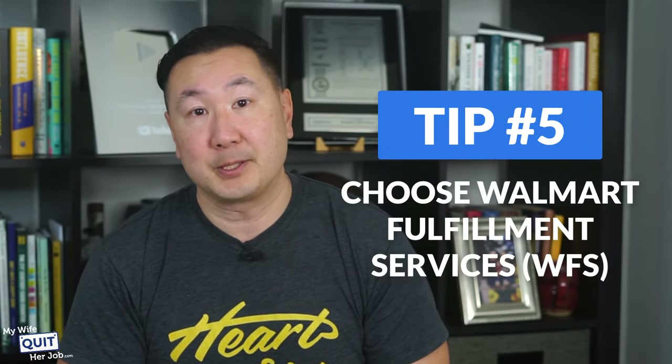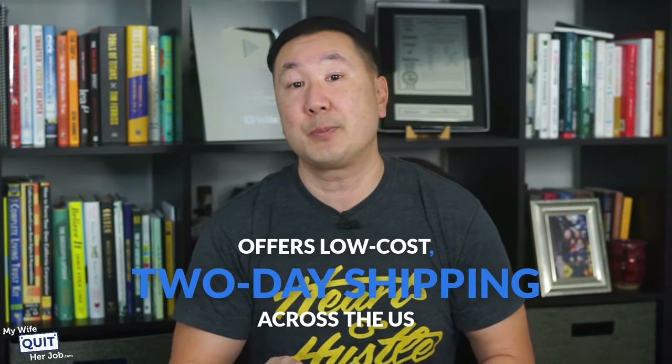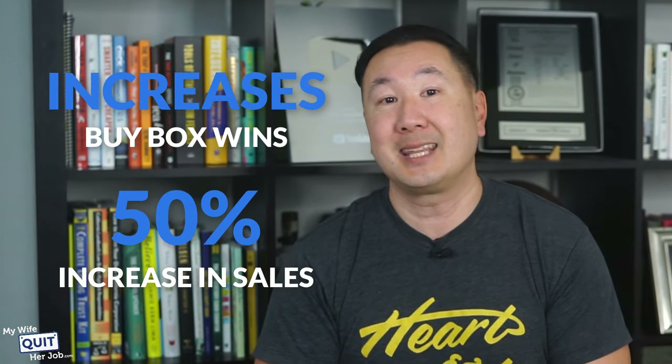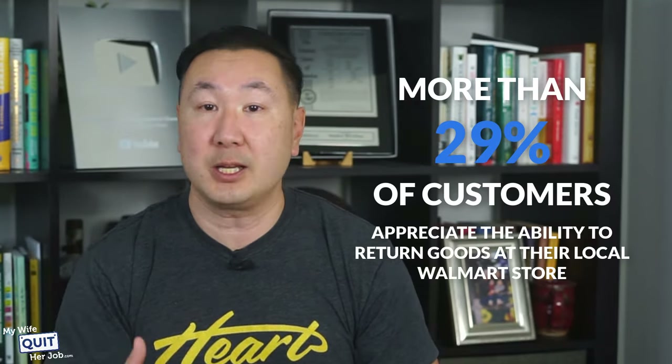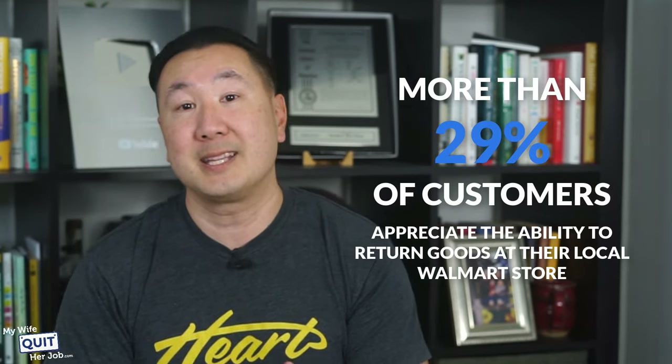Tip number 5: use Walmart Fulfillment. One of the top product ranking factors is speed of delivery, and Walmart Fulfillment offers low-cost 2-day shipping across the US. WFS items are displayed with 'Fulfilled by Walmart' and '2-day delivery' tags — Walmart says having these two tags results in higher search rankings, increases buy box wins, and leads to an average 50% increase in sales. WFS also enhances the post-purchase buyer experience by managing all your returns and customer inquiries. Walmart also allows customers to return items purchased online to physical Walmart stores — more than 29% of customers appreciate this. Use WFS because it improves product visibility and lets you focus on your sales.